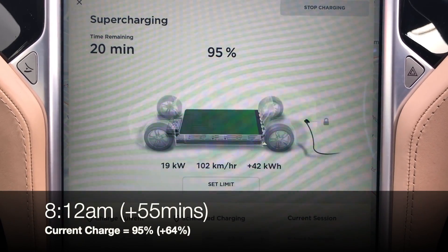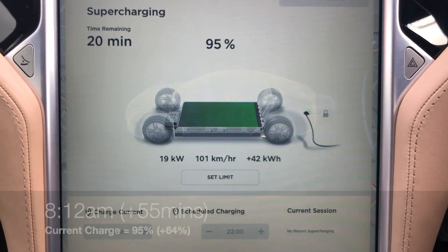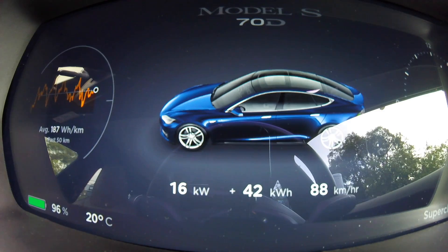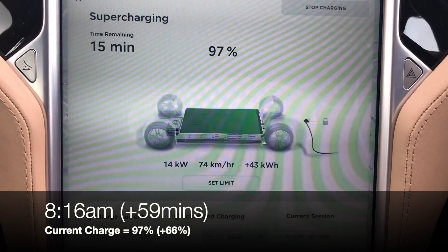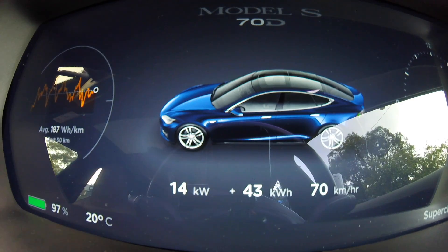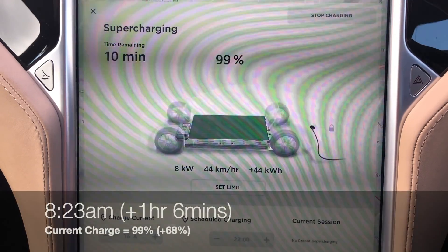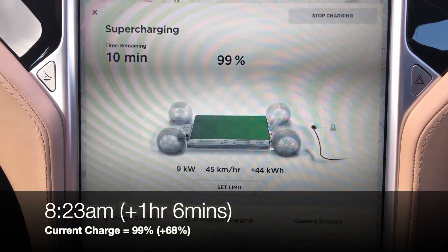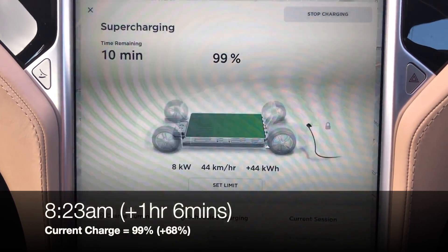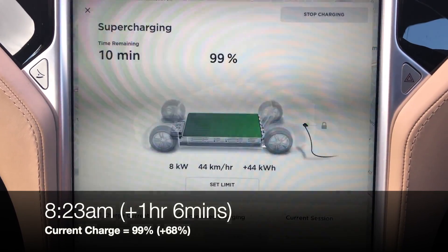I just clocked 95% and it's really dropped right down to 19kW. At 97% it's painfully slow at 14kW. At 99% it's down to 9kW — even 8kW. But that's expected, I guess, as we're reaching almost 100% of the battery.